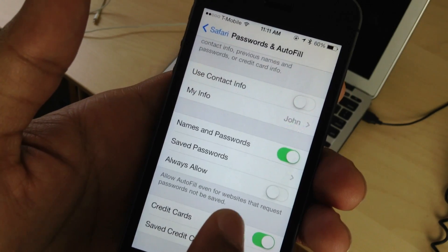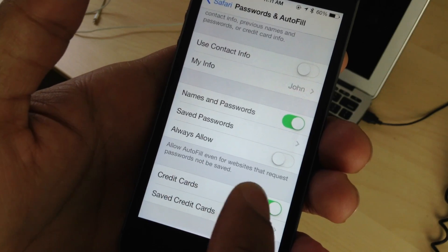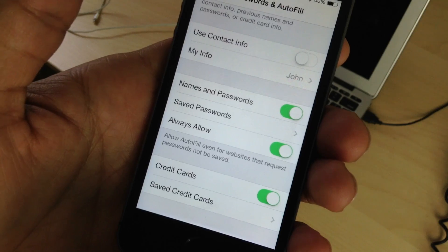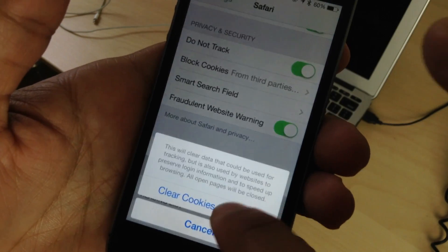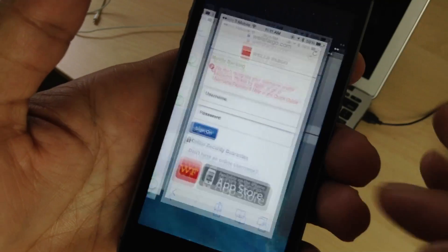Website developers have been able to opt out of Safari iCloud Keychain password saving, but if you enable the Always Allow option, it will force Safari to save that username and password to iCloud Keychain. After you enable that, also clear your history and clear cookies and data — that will allow the prompt to come back up again to save your passwords.